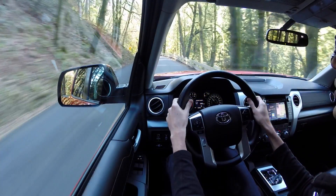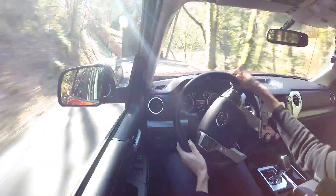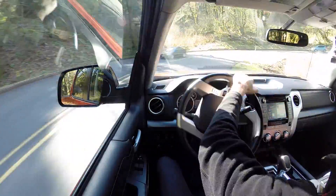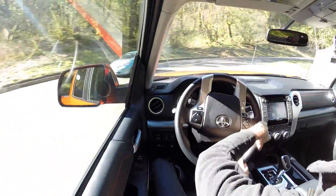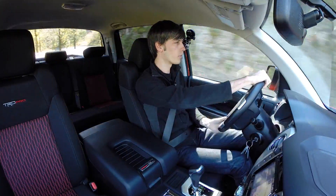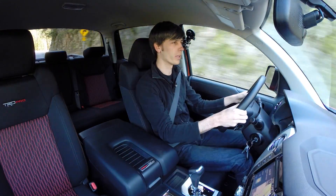It doesn't take much in a corner for this thing to start to slip away — it's not going to hold the highest lateral G's. But this slalom-like road course is probably the worst test I could put it on. Hopefully I can find a good off-road spot to test out the other characteristics and see how it behaves when it's off the road.